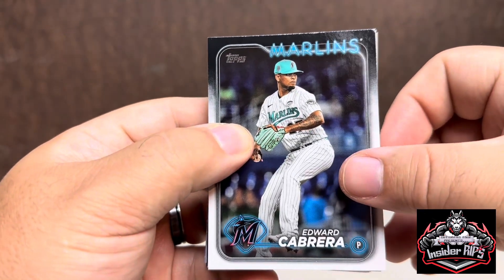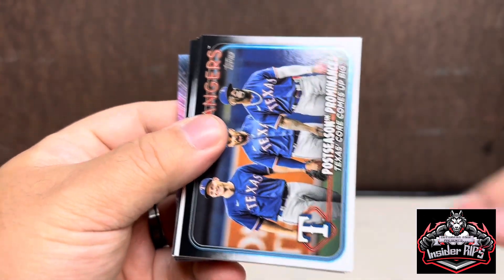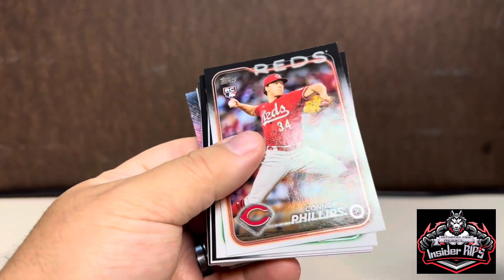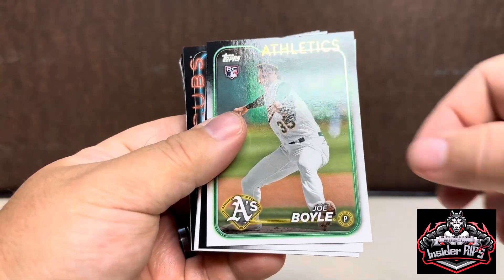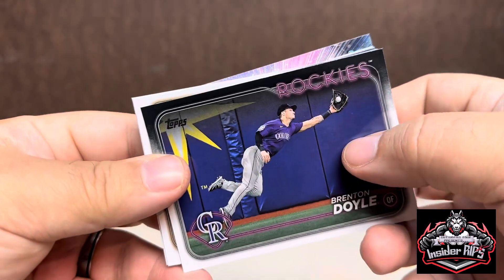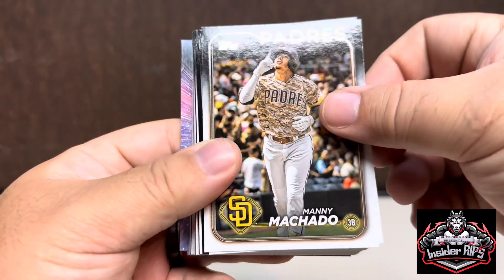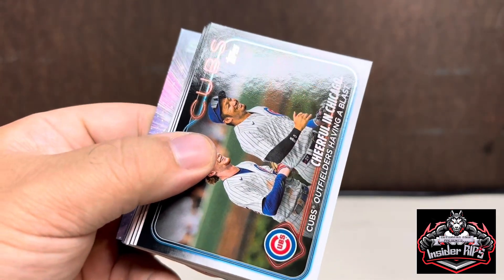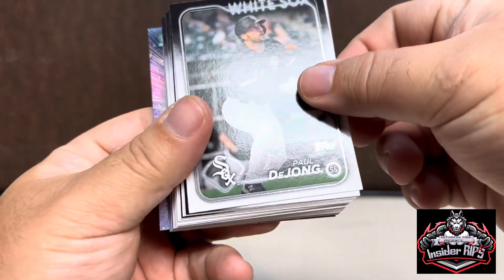Let's go in order. We have Edward Cabrera, Irving Lopez — Postseason Prominence, Texas Rangers — we have Connor Phillips rookie, Joe Boyle rookie, Brittain Doyle, next up we have Manny Machado, we got Lindor, cheerful in Chicago, and Paul DeJong.